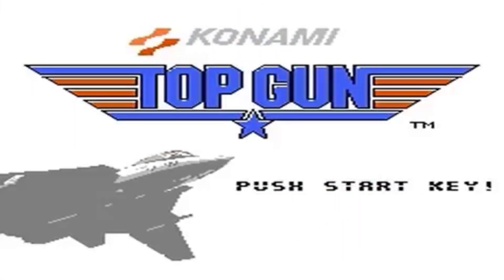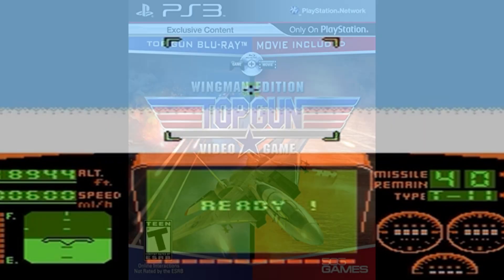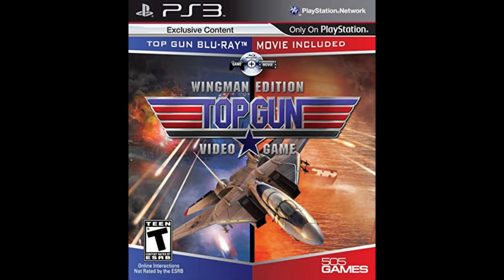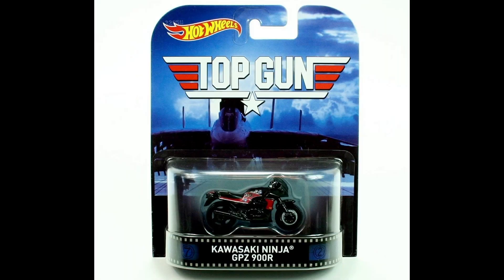Then there's the infamous Top Gun and Top Gun The Second Mission for the NES. And throughout the years, there's also been other Top Gun games, tabletop games, and die-cast metal vehicles.